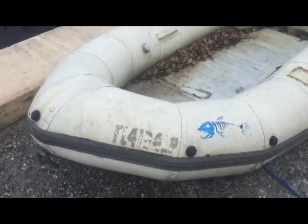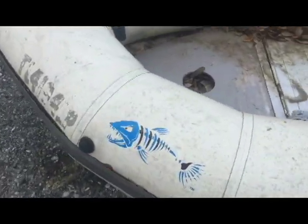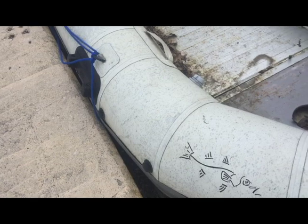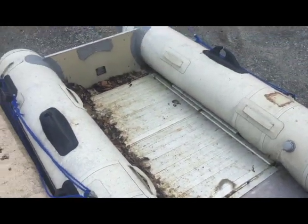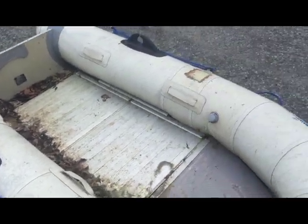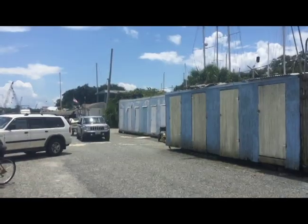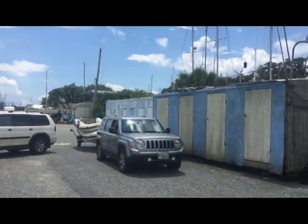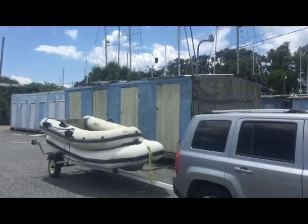This is our new dinghy. It's got a nice little floor in it. Somebody painted fishes on it — it wasn't me. There's one on this side. It should clean up pretty good and be really nice for us. Not bad for a little bit of work. And this is how a lazy man transports a dinghy from one side of the work yard to the other — use somebody else's trailer and put your dinghy on top of theirs.